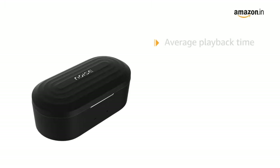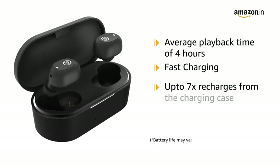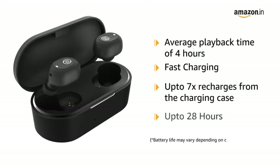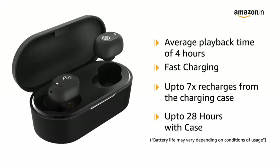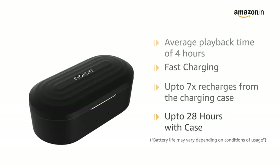The earbuds offer a playback time of up to 4 hours for every charge. Just 10 minutes of charging enables 80 minutes of playtime. The charging case can give up to 7 additional charges to the earbuds, making total playtime of up to 28 hours.